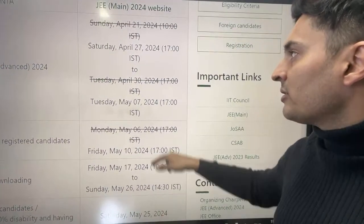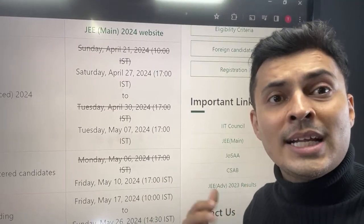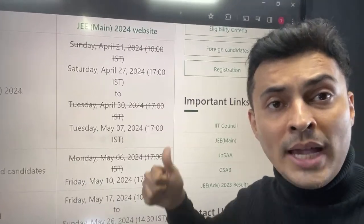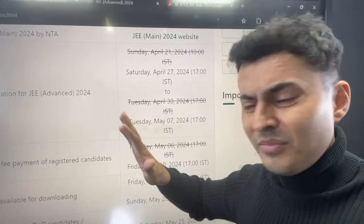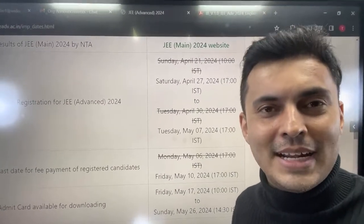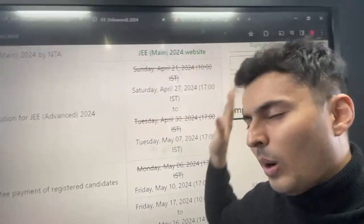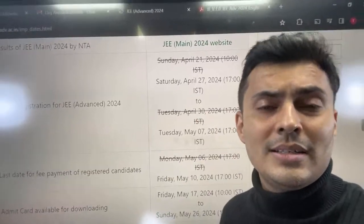Just because these dates have changed, don't think that the exam date is postponed and relax yourself. Smash the like button — we give you genuine news. We never made videos claiming the exam will be postponed. These are all official notifications, and only when official things are there or when there is some genuine concern, we will be coming live.